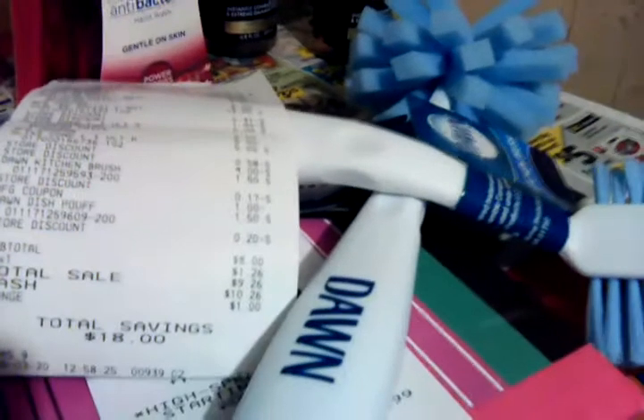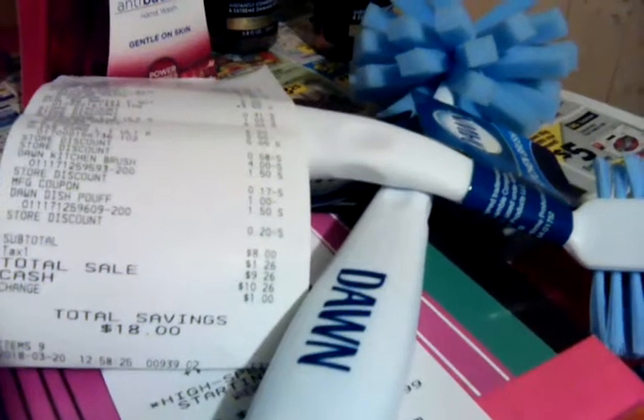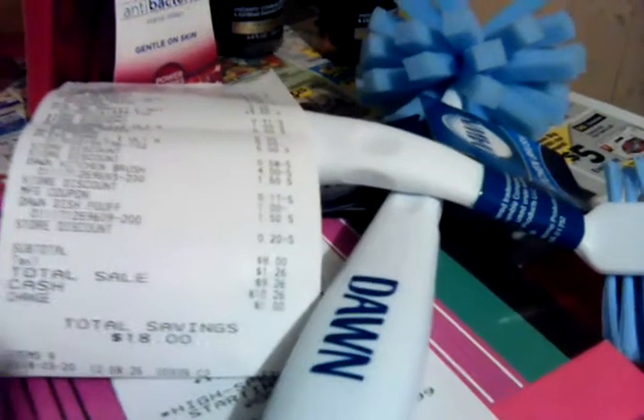So it only took off $2 times two, which was $4 for both of the foam washes. But still, look at that — $8 with a total savings of $18. That's a pretty good savings.